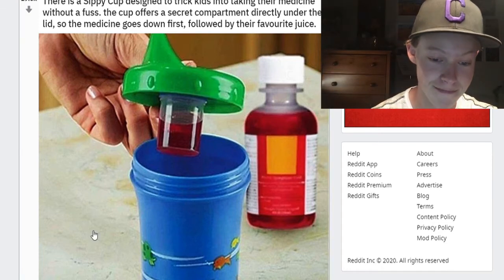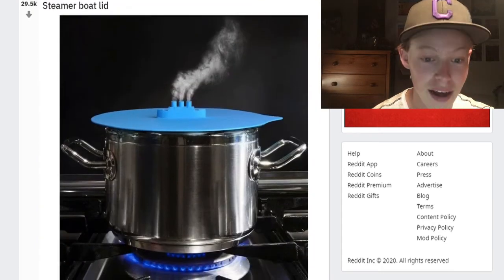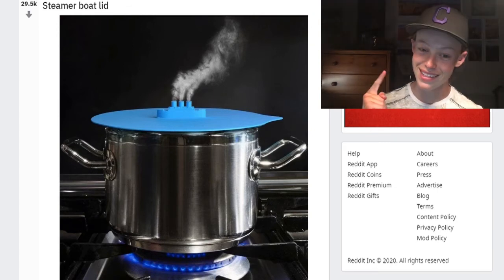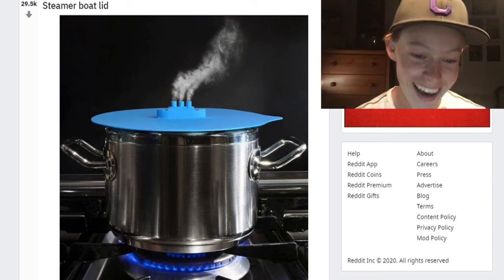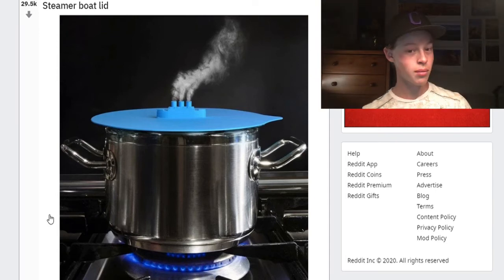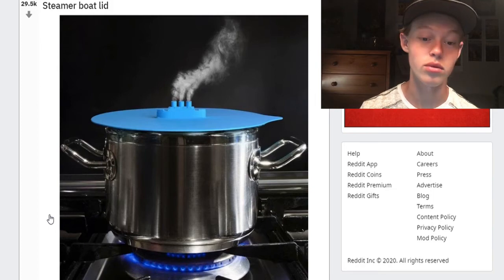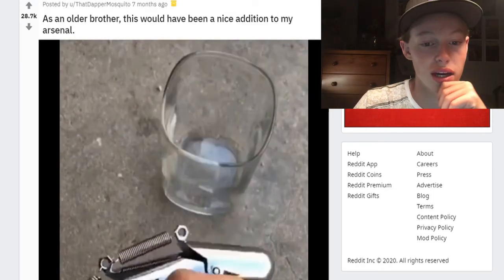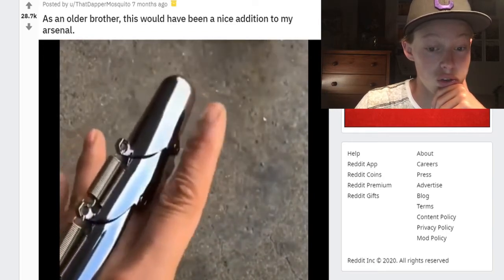Steamboat lid — now that is what I want. Something completely useless but it's awesome — I do want that. I mean, I don't cook very often, but when I'm making my mac and cheese I could handle looking at that. It would make it so much more interesting. Oh, as an older brother this would be a nice addition to my arsenal. Oh geez.